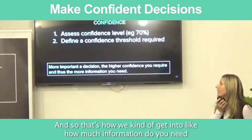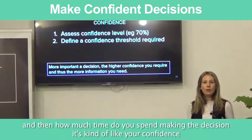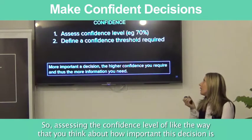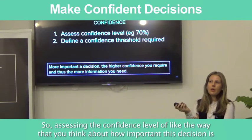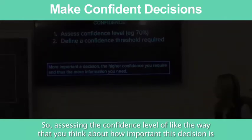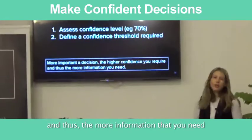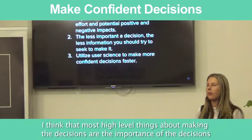That's how we get into how much information you need and how much time you spend making a decision — it's kind of like your confidence. Assessing the confidence level relates to how important the decision is: the more important the decision, the higher confidence you require, and thus the more information that you need.